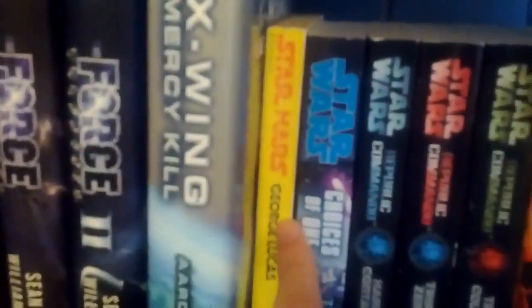I have Star Wars Heir to the Empire, the anniversary edition — pretty fancy, with a narrative from Timothy Zahn throughout the book. Still haven't read that one, but can't wait to do that. Star Wars A New Hope by George Lucas — it's the hardback edition of the paperback.